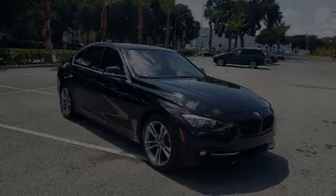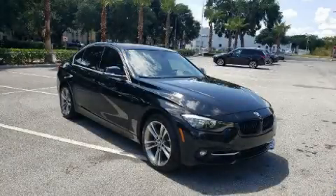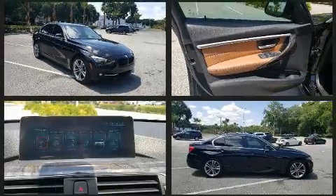Here's a great deal on a 2017 BMW 330i. This four-door, five-passenger sedan has not yet reached the 50,000 mile mark.